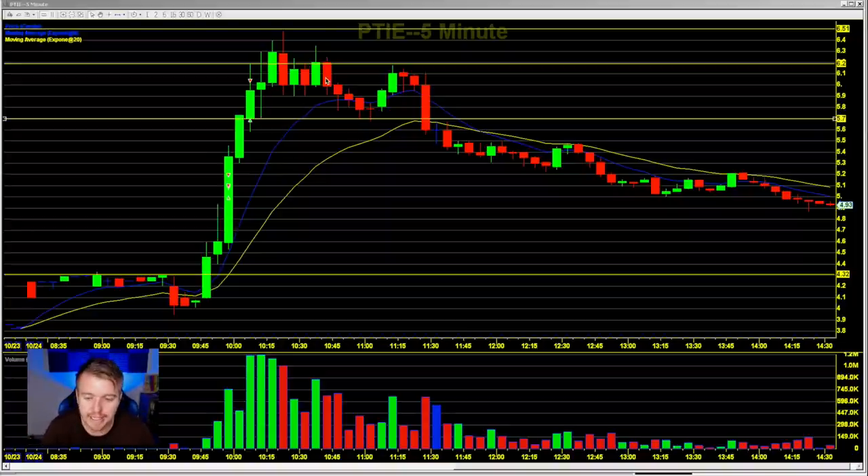So why did PTIE do what it did? Basically this big move from the $4 area up to $6.50 — you can see nothing but green. FOMO was kicking in, the emotions were kicking in, people wanted to be a part of this move. Everybody was buying, and then at the $6.50 area it was like, there's no more buyers.